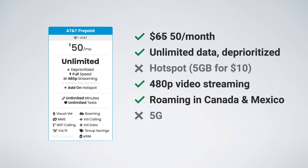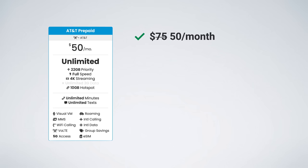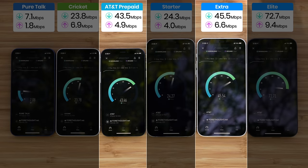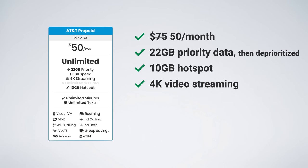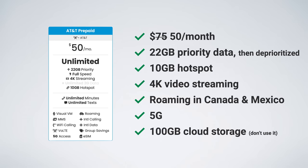5G access is only available on the AT&T Prepaid Unlimited Plus plan, listed at $75 per month, but with a special promotion for new accounts you can get it for just $50 per month. This plan is awesome — you get unlimited data and the first 22 gigabytes are prioritized, giving you better performance when the AT&T network is busy. From my testing, it has the exact same data speeds and performance as AT&T's postpaid Unlimited Extra plan. You get 10 gigs of high-speed hotspot data, up to 4K video streaming, and unlimited high-speed data roaming in Canada and Mexico, plus access to AT&T's 5G network. AT&T also throws in 100 gigs of cloud storage, but I don't recommend using it — uploading to AT&T cloud makes switching plans or carriers more difficult, as you'd have to download that data and it could be deleted or lost.